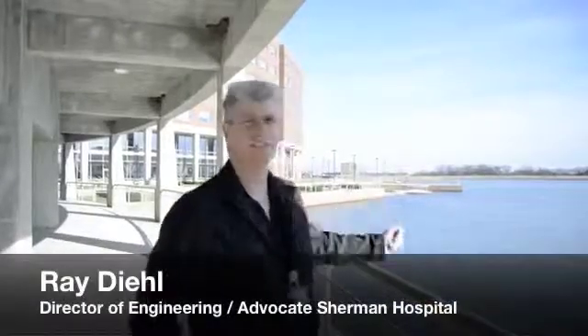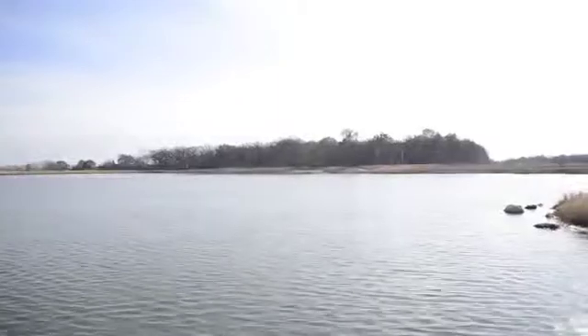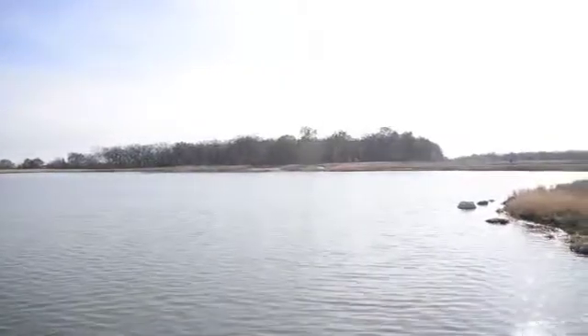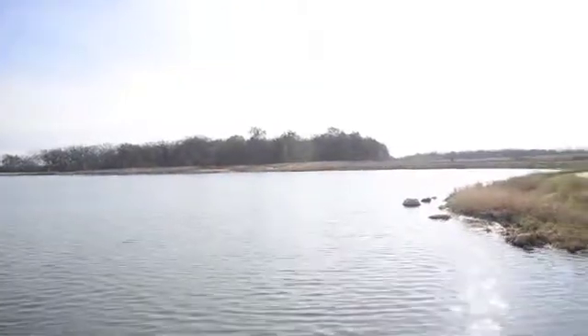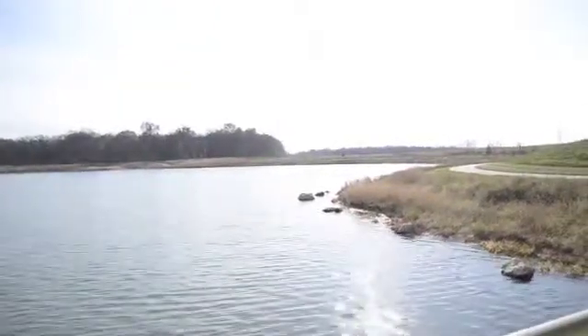This is our geothermal lake and it is the heart of our heating and cooling system. It is 18 feet deep, 15 acres, holds about 88 million gallons of water, and it provides us all of our heating and cooling through a closed-loop system and heat pumps throughout the facility.